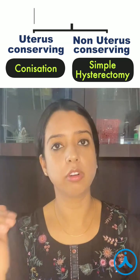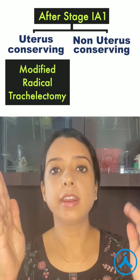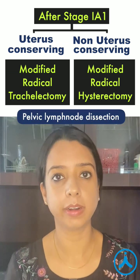After stage 1a1, these two cannot be used. So after 1a1, uterus conserving treatment is modified radical trachelectomy, whereas non uterus conserving is modified radical hysterectomy. Pelvic lymph node dissection is done in all stages after 1a1.